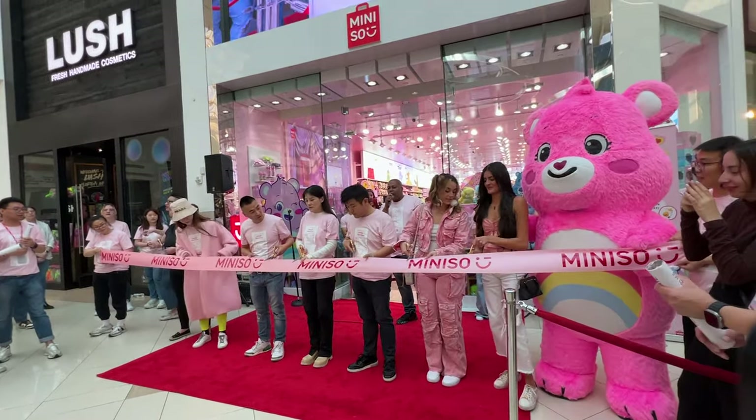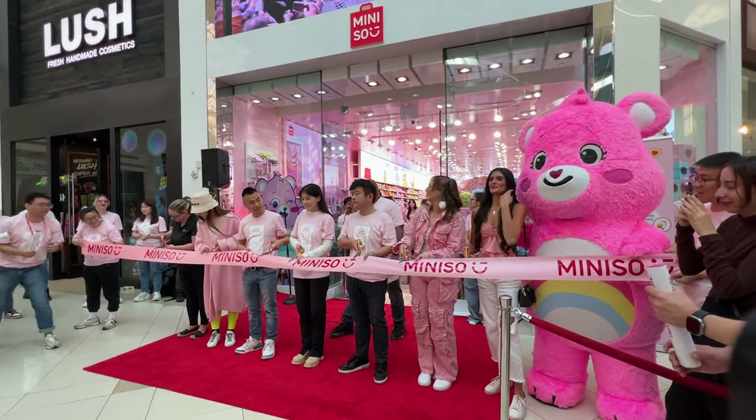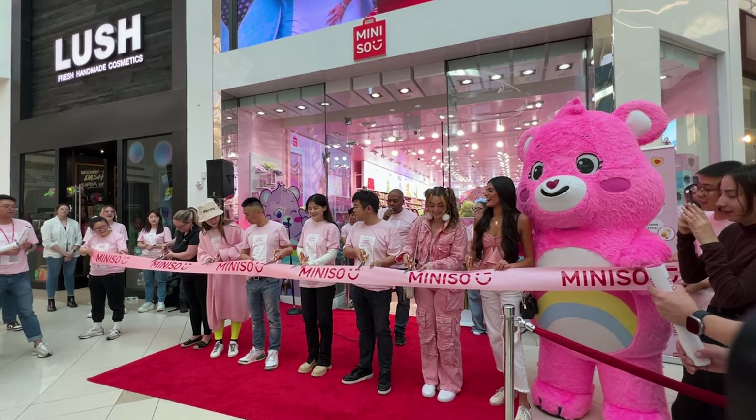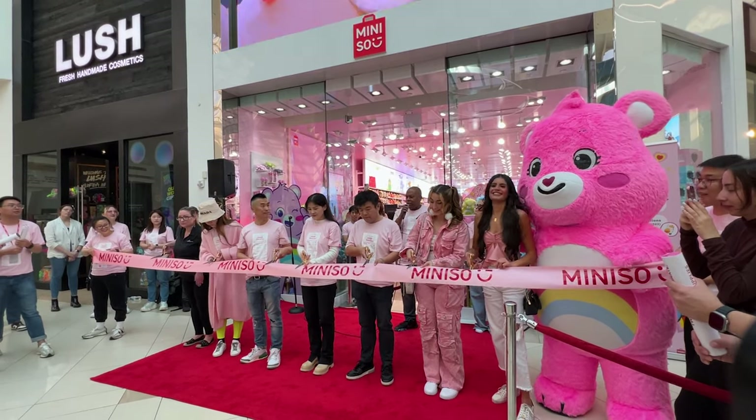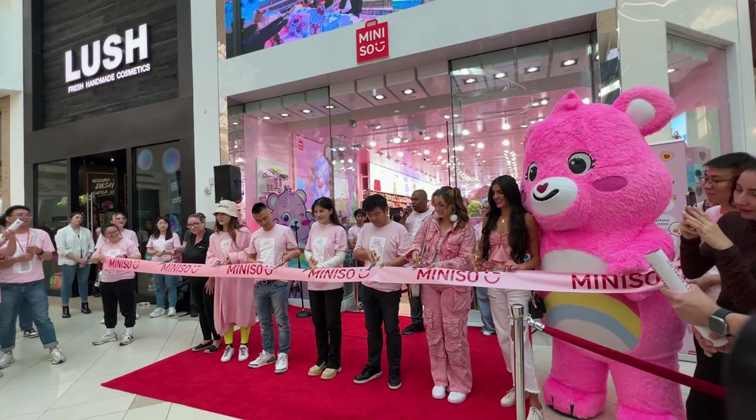We're going to count to three. On a count of three, I want everyone to use your scissors. One. Two. Three.